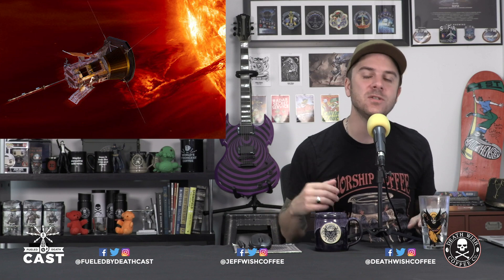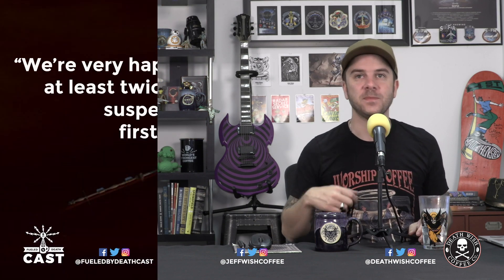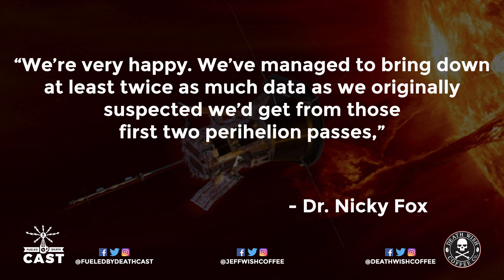It's now well into its third orbit. Dr. Nikki Fox, the Director of the Heliophysics Division at NASA headquarters, said: "We are very happy — we've managed to bring down at least twice as much data as we originally suspected we'd get from those first two perihelion passes," which is really exciting.